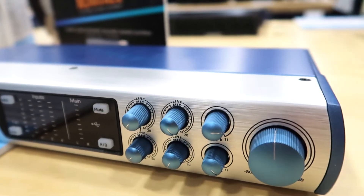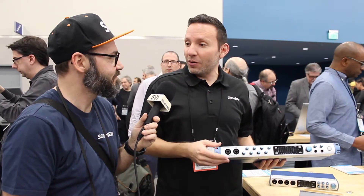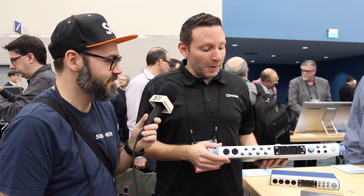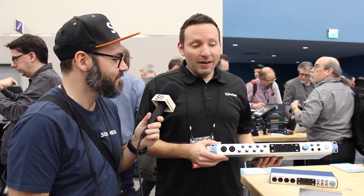We have our legendary XMAX preamps and super stable drivers. We just released new drivers a couple months ago for all of our USB products that brings our latencies way down. We're usually as good or even better than our competitors in most situations, and it's super stable. We're really happy to have these brand new products here at NAMM — check it out on our website, Presonus.com.